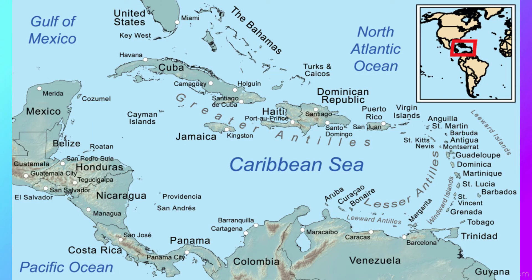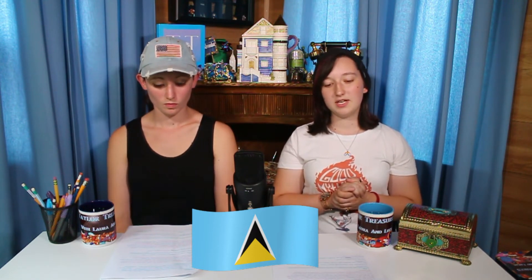The blue field represents the Caribbean Sea, and the triangles symbolize the island's famous pitons, which are the twin volcanic peaks. It's a very simple flag, but it's cool.